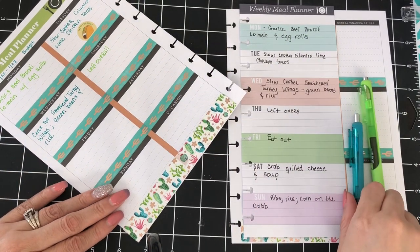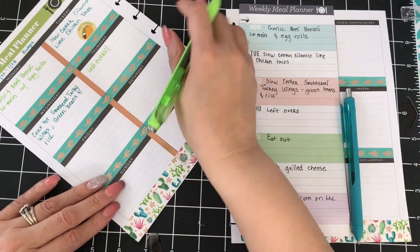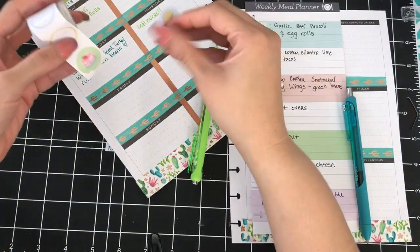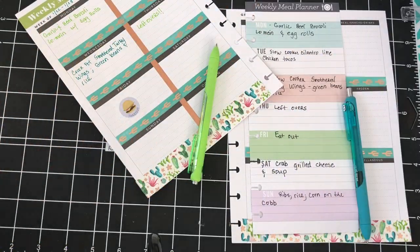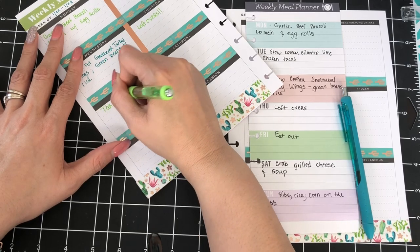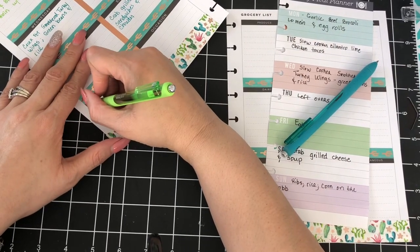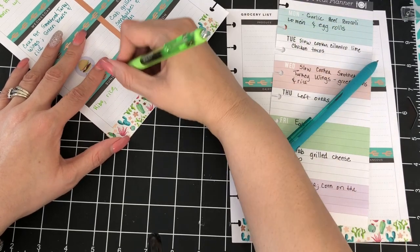On Friday we will have takeout — yes, there is a takeout sticker on the new sticker roll. Saturday I'm doing something a little adventurous: grilled cheese sandwiches and soup. And Sunday we are having ribs, rice, and corn on the cob.